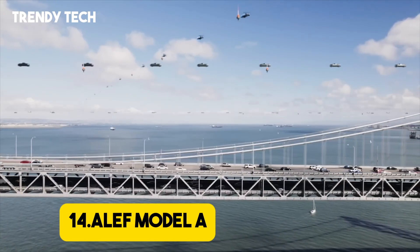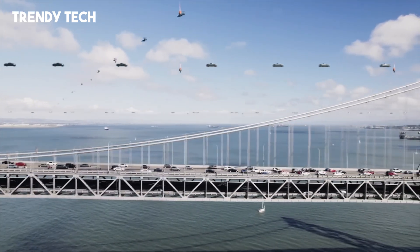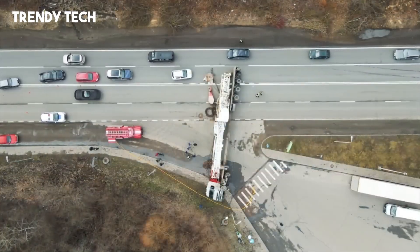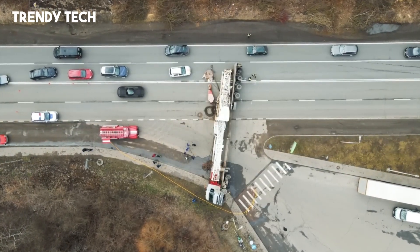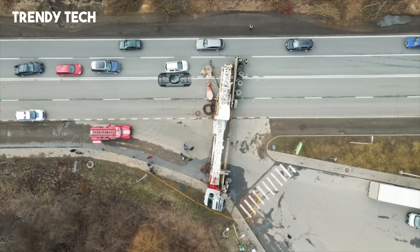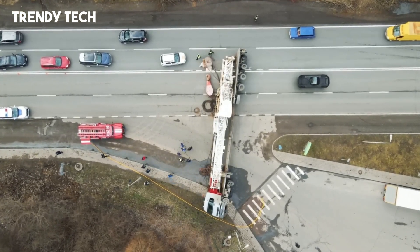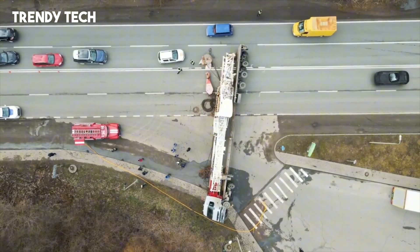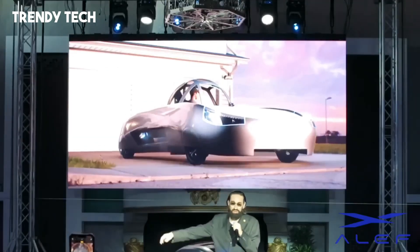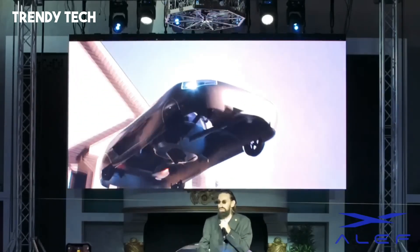Number 14. The Aleph Model A is a groundbreaking electric flying car that redefines the way we perceive personal transportation, offering both ground mobility and the power of vertical takeoff for aerial travel. At first glance, it appears to be a sleek electric vehicle designed with a futuristic yet road-legal aesthetic, capable of fitting into standard traffic and parking spaces. But hidden beneath its stylish frame is an advanced flight system that allows it to take off vertically and transition smoothly into horizontal flight. Powered entirely by electric propulsion, the Aleph Model A promises zero emissions and quiet operation, making it not only innovative but environmentally responsible.